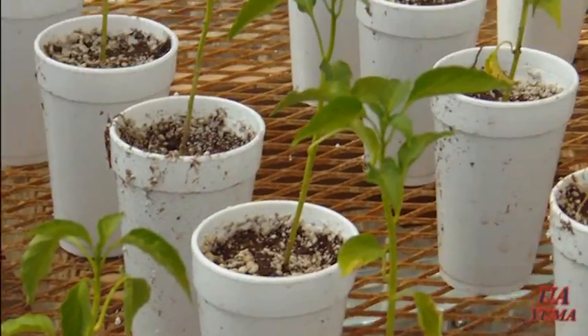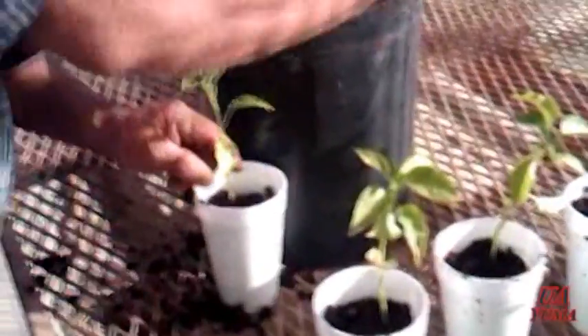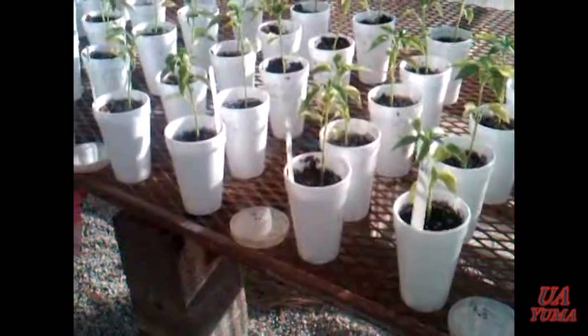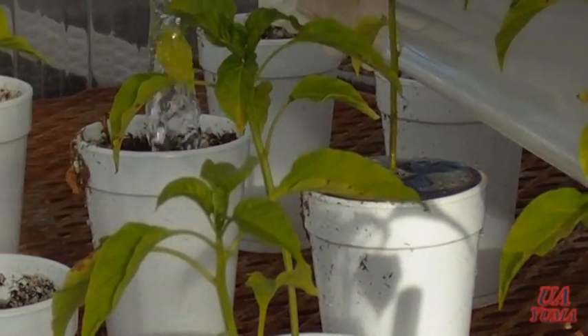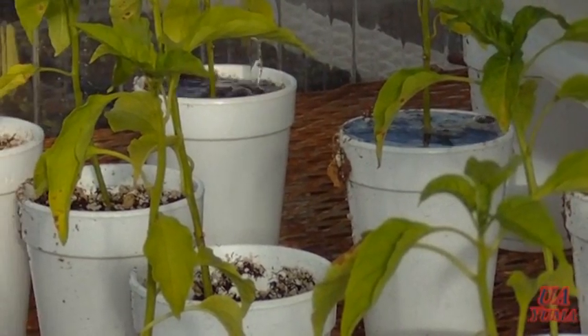The way this experiment is conducted is the plants are flooded in foam cups and they get infected with the fungus, which is grown in a laboratory. Once the fungus is established, the fungicide treatment is applied and then a number of evaluations are performed to determine the efficacy of the product.